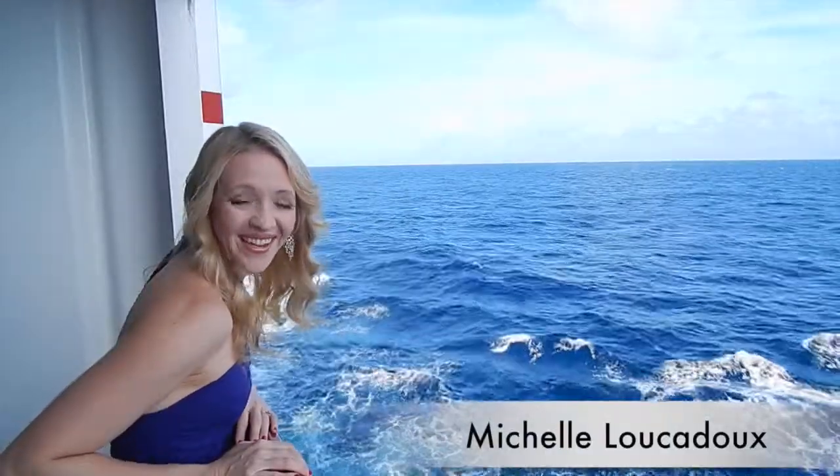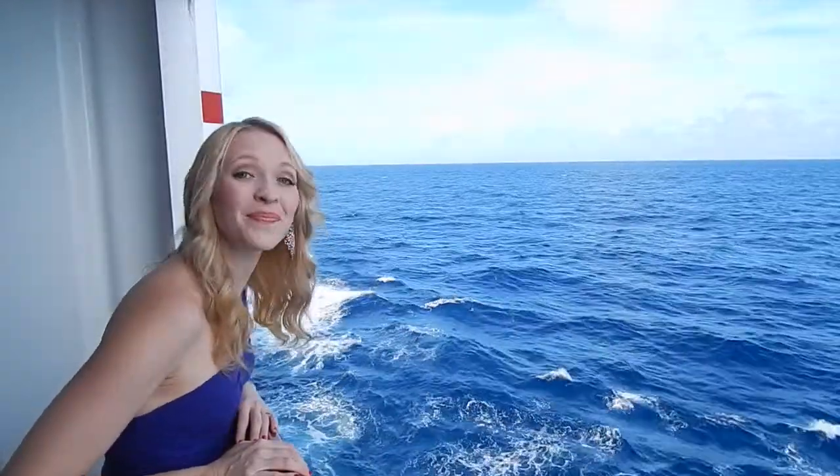Michelle Lickery here with your insider's guide on how to cruise the deep blue seas like a professional.